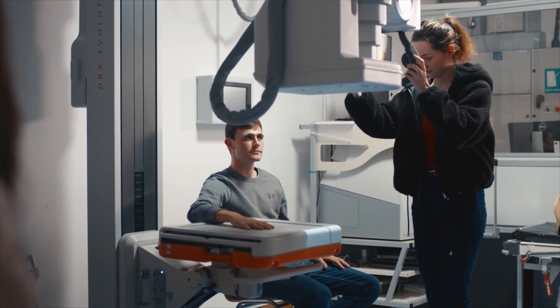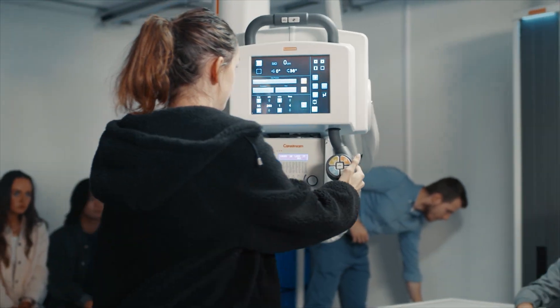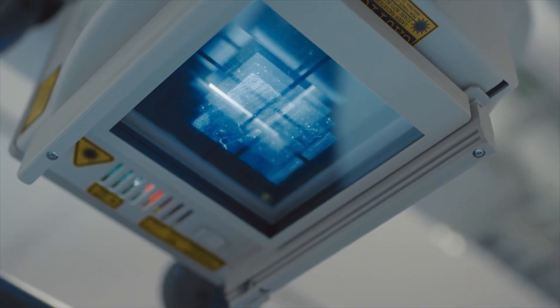When they went into clinical, our practice educators across the board said the students understood the controls on the equipment in an X-ray room far better than maybe in previous years. It's definitely down to the virtual reality.